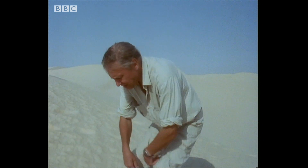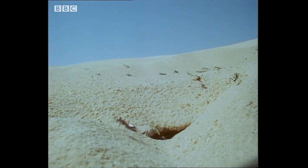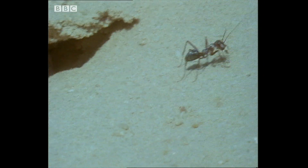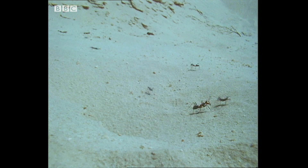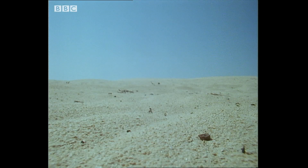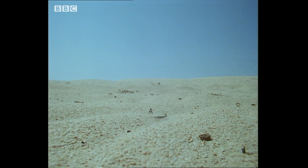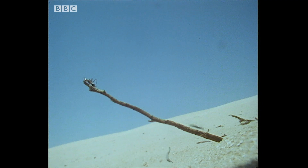And yet, this is the home of one of the most remarkable animal travellers — an ant that regularly leaves its home in these sands and sets out on the longest overland journey made by any insect. It's called Cataglyphis, and it comes out during the middle of the day when other insects die from heat exhaustion. Cataglyphis searches for these casualties when it's so hot that even it seeks relief from the burning surface when it can.